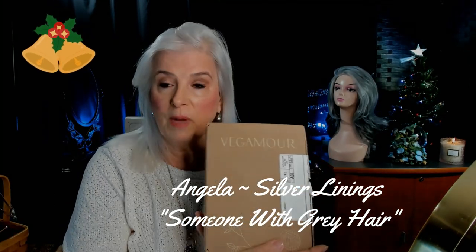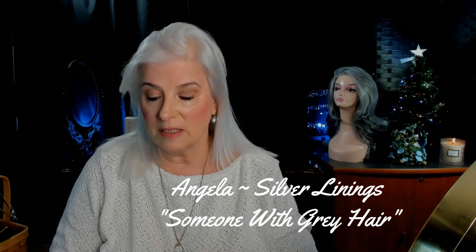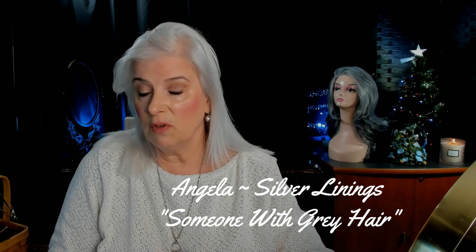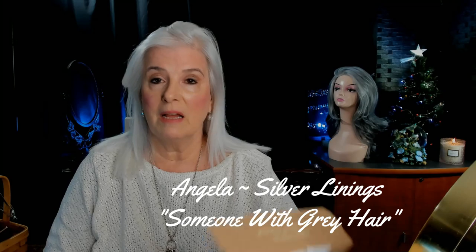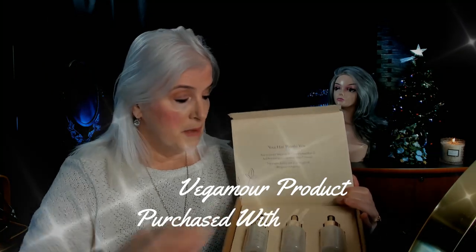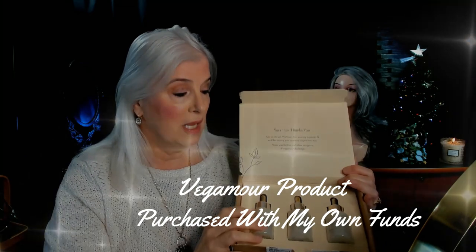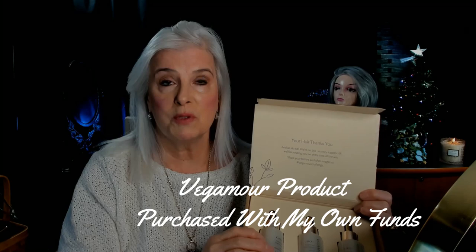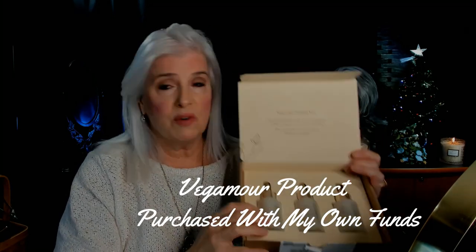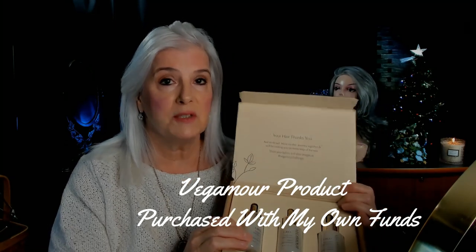Now I don't know if I'm saying that correctly, it could be Vegamore, but you've probably been seeing these ads lately if you have thinning hair — or even if you don't — they've been doing a marketing blitz. This is not a sponsored video. I have thinning hair especially up here by my widow's peak, and I had used a prescription product before that my husband got for me — quite expensive — and that seemed to help a little bit, but honestly I don't think I used it as faithfully as I could have.